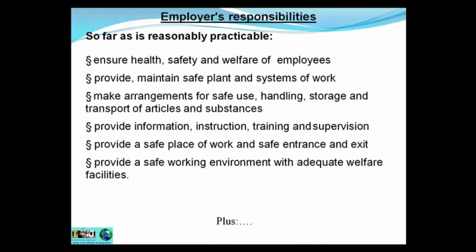Let's look at the responsibilities under health and safety law. The employer's responsibilities are as follows: so far as is reasonably practicable, ensure the health, safety, and welfare of employees; provide and maintain safe plant and systems at work; make arrangements for the safe use, handling, storage, and transport of materials and substances; provide information, instruction, training, and supervision; provide a safe place of work with safe entrance and exit; and provide a safe working environment with adequate welfare facilities.